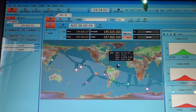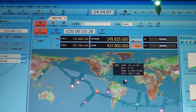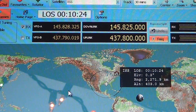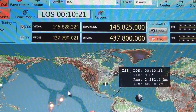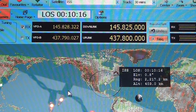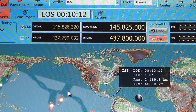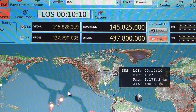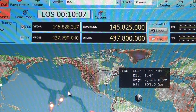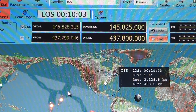You can see the International Space Station is coming for a pretty good pass over Montreal. As it gets closer, you'll eventually start hearing the packet that will break the squelch of my receiver. I've set the squelch so you don't have the radio hiss all the time.